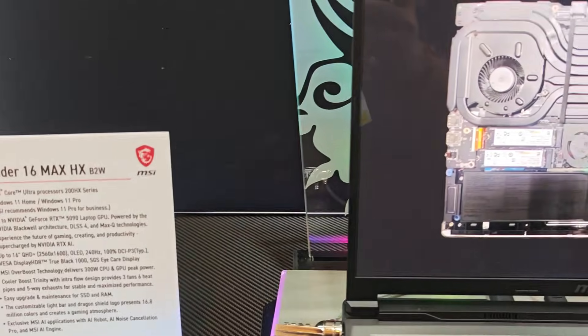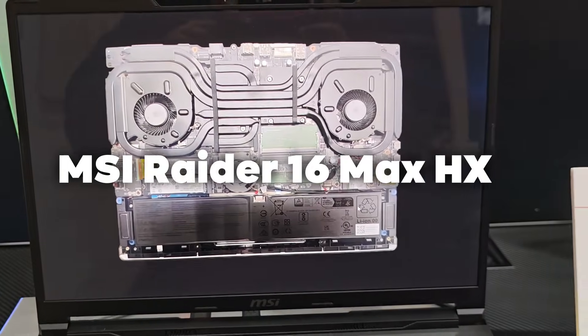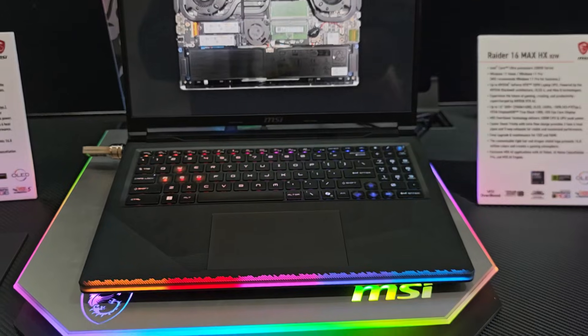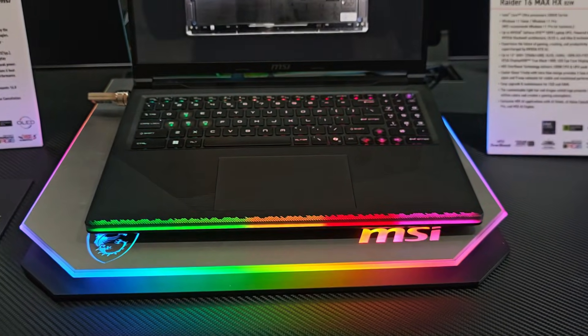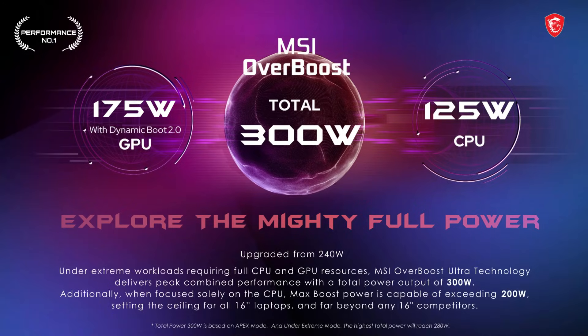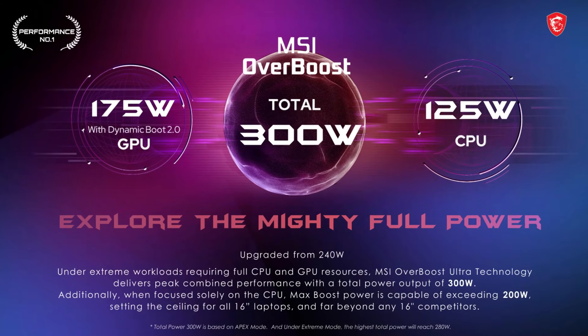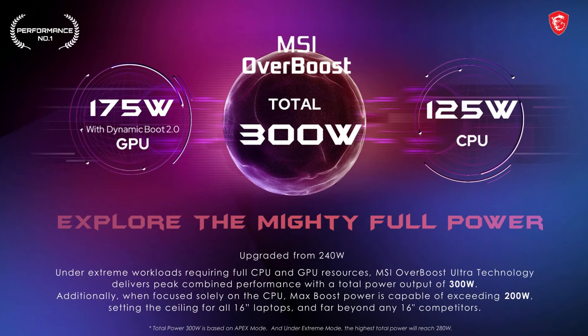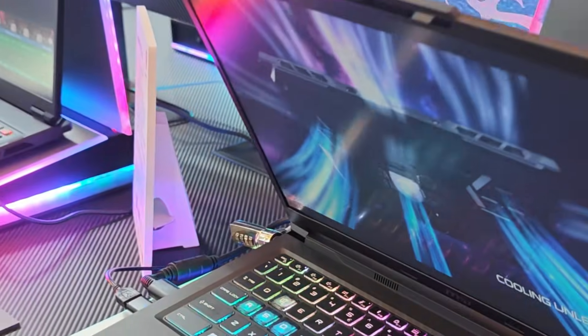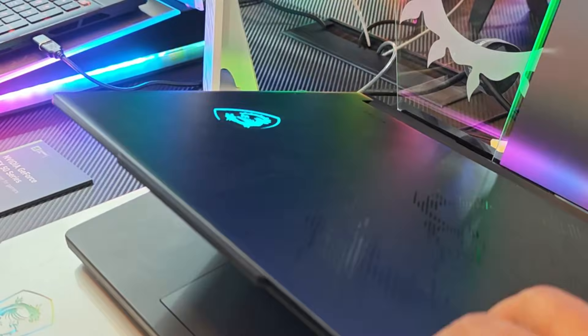Let's talk about the Raider series first. At the top of the hill is the Raider 16 Max HX, which MSI claims is the most powerful 16-inch gaming laptop. It pushes out a whopping 300 watts of total power by combining both CPU and GPU.